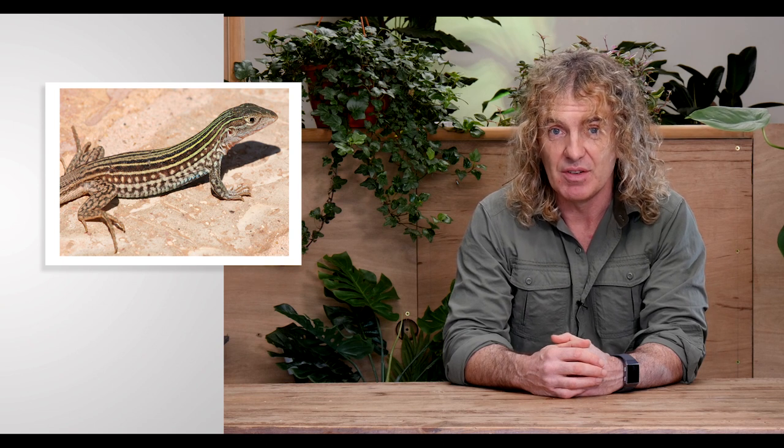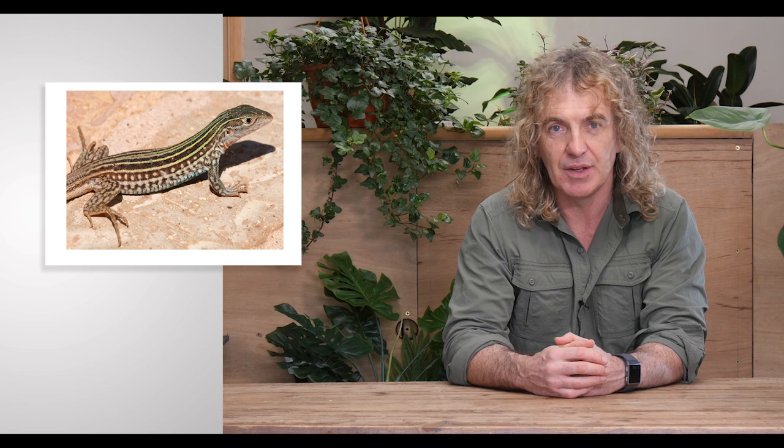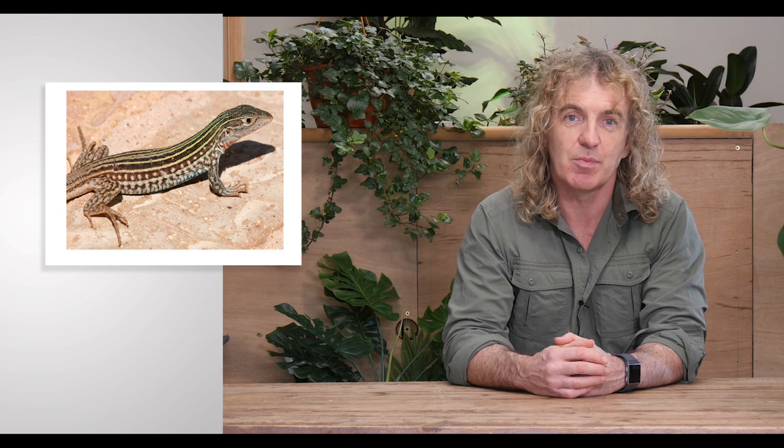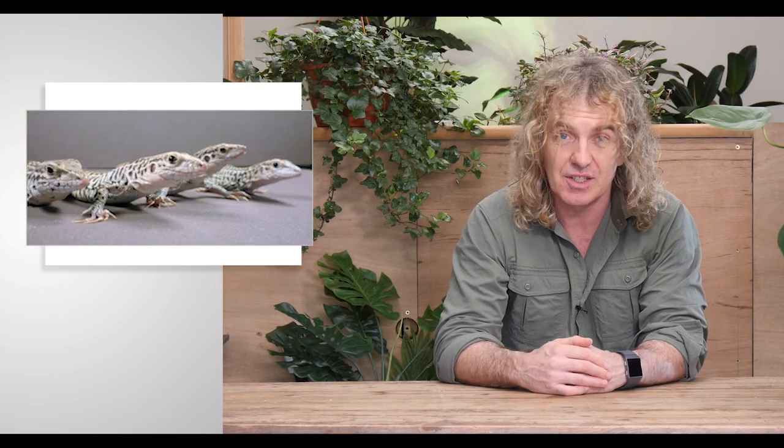Here are some quick interesting facts about lizards. The desert grassland whiptail is an all-female species of lizard. They're able to reproduce without a male through a process known as parthenogenesis, meaning they fertilize the eggs themselves. Normally males provide half the chromosomes and the female the other half, but to combat this, the female produces double the amount of chromosomes and is able to give birth to all-female offspring. A few other lizards share this ability, but none have taken it to this extreme.